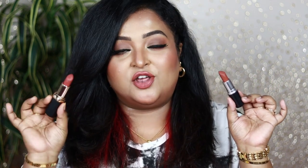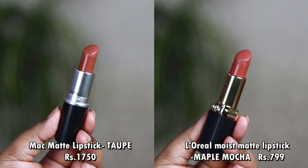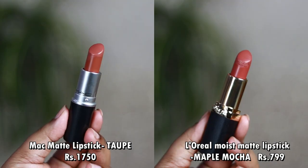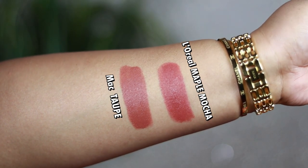The first MAC lipstick is the MAC matte lipstick in the shade Taupe, and the affordable dupe is the L'Oréal Paris Color Rich Matte Lipstick in the shade Maple Mocha. Both look quite similar. MAC Taupe is a beautiful medium brown color with hints of pink and a warm undertone, which makes it suitable for all Indian skin tones.